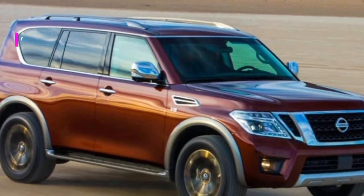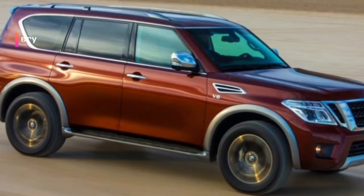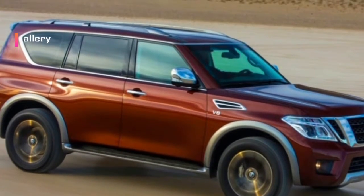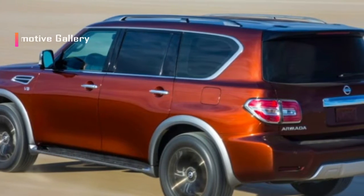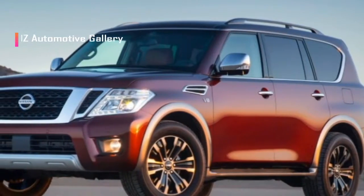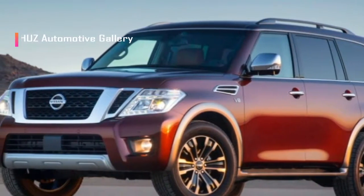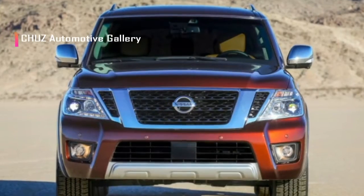While it won't be as tough as its Patrol cousin sold abroad, our 2018 Nissan Armada test vehicle compensates for it in common luxuries: cowhide upholstery, warmed and ventilated seats, heated steering wheel. This Platinum trim Armada joins the capability of a Titan with much of the comfort of an Infiniti QX80.